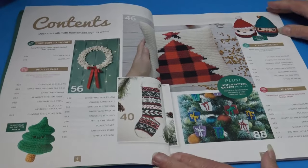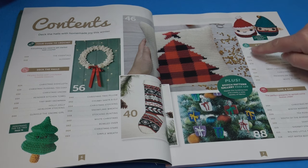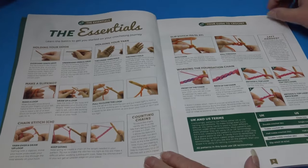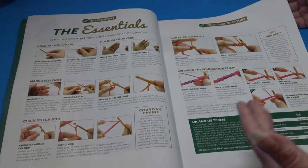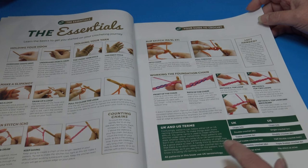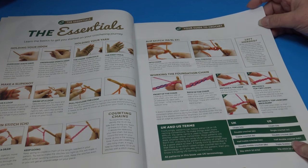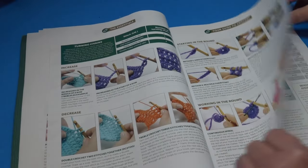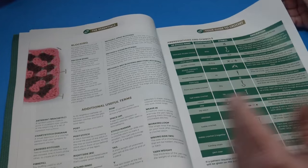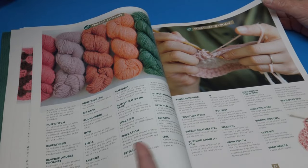When you open up the magazine you see the table of contents with sneak peek patterns, the pattern name, and the page number. There's a stitch guide with photographs of different stitches, how to hold your yarn, and the UK and USA crochet term conversion chart. It also has yarn weights, hook size conversion tables, and the crochet glossary explaining terms you'll see in the instructions.